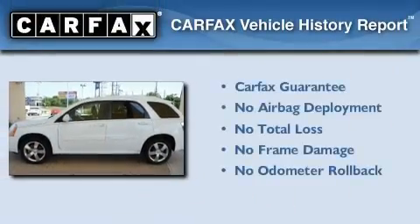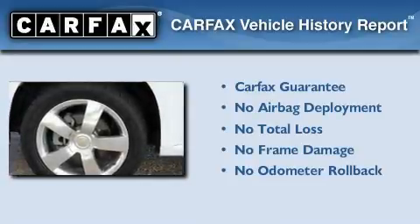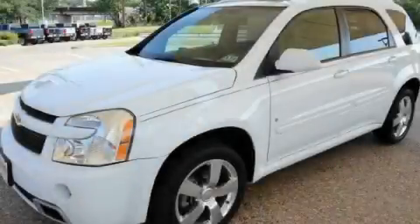Not to mention that this Chevrolet qualifies for the Carfax Buyback Guarantee. Contact us today and schedule your opportunity to see this automobile in person.